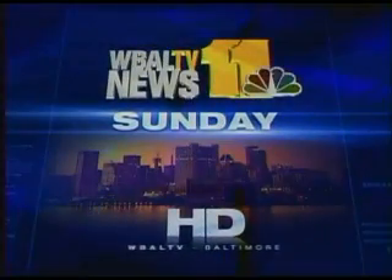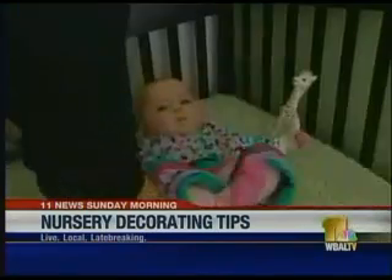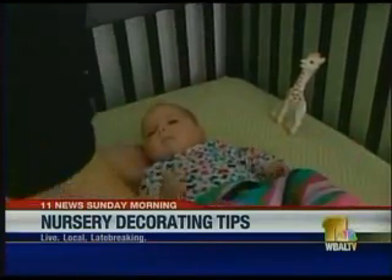Live, local, late-breaking — this is WBAL TV 11 News Sunday morning. Plus, new moms-to-be, are you looking for an overall theme for your baby's nursery? We have a top celebrity interior decorator here with some tips. Beautiful stuff.